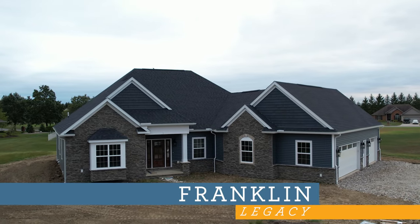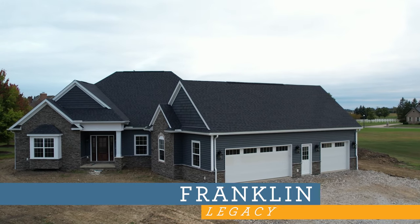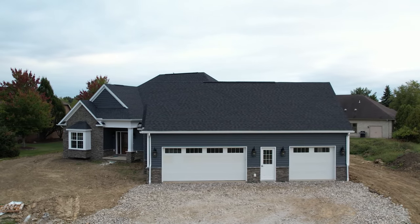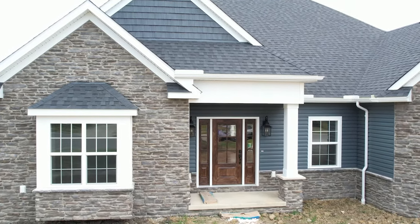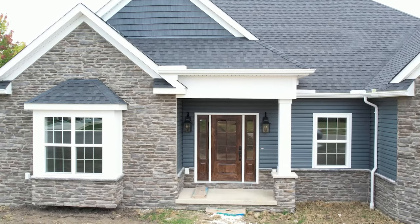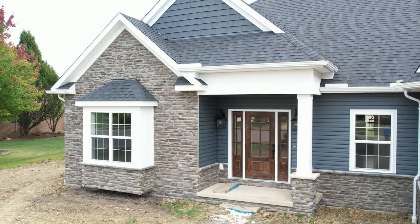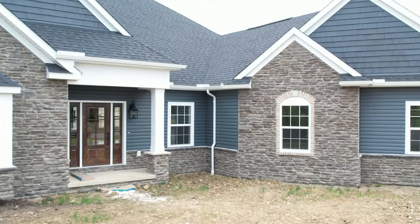Welcome to the Franklin Legacy open house. Please note this home is still under construction. The Legacy exterior includes a stone wainscot, full stone on the den flex area, and full stone on the side-load garage bump-out. The siding color is Midnight Blue with a more black Certainty roof color.